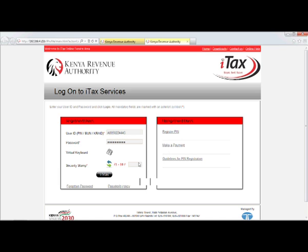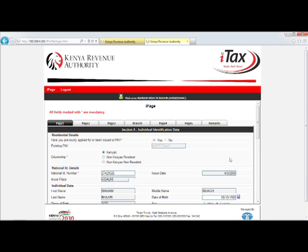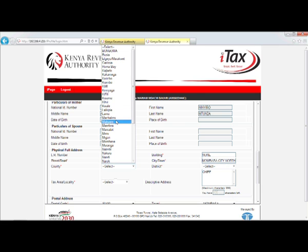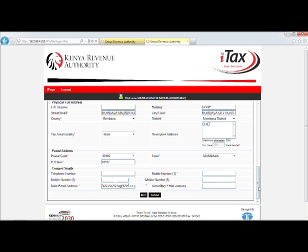This will give you access to your pre-populated personal profile data. Update your profile data by entering missing information that is marked with an asterisk, such as county, mobile phone, email address, etc.